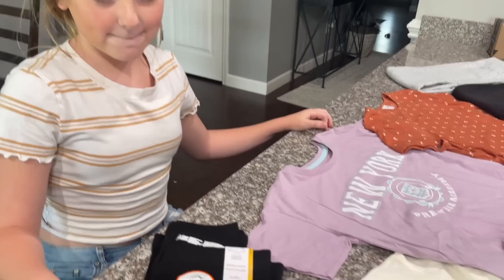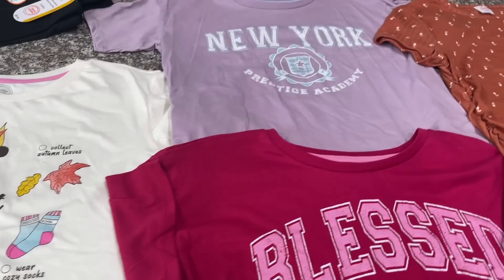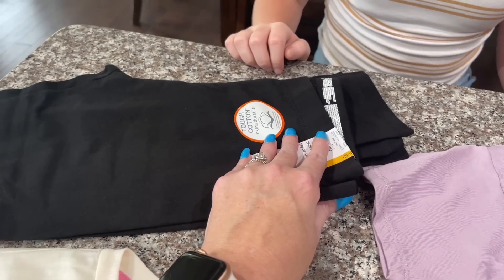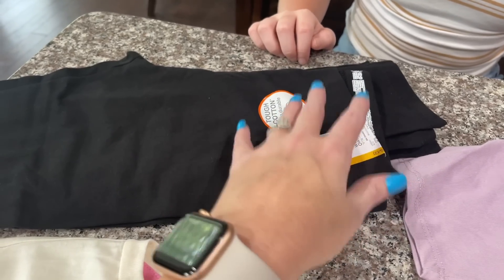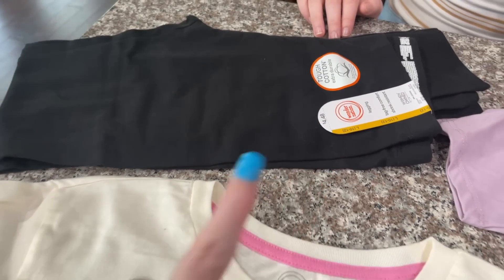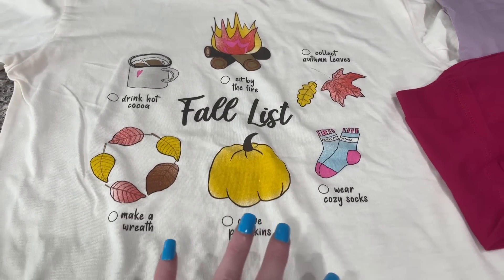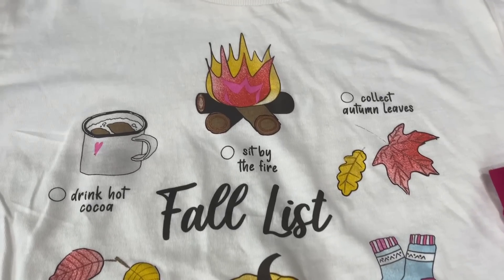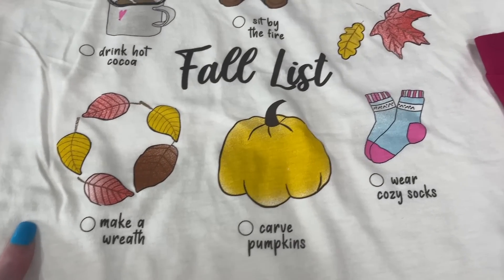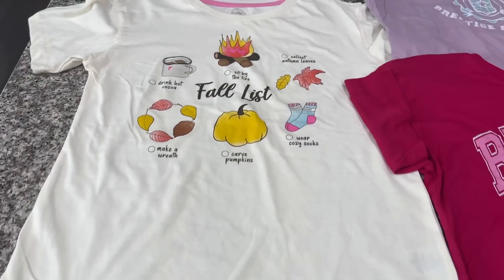So this is what we got Ansley as far as a couple of shirts and basics she would need for school. I got her two pairs of leggings because she goes through them like crazy — I'll probably buy a couple more before school starts, but I couldn't beat $4.48. I also found this really cute shirt that just happened to be in her size — it has a fall list on it: sit by the fire, drink hot cocoa, make a wreath, carve pumpkins, wear cozy socks, collect autumn leaves. So cute.